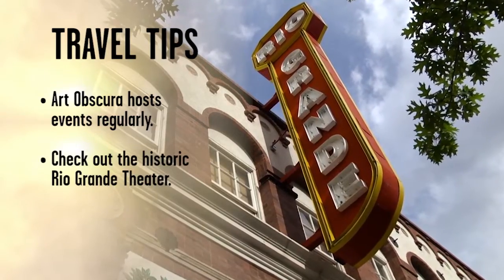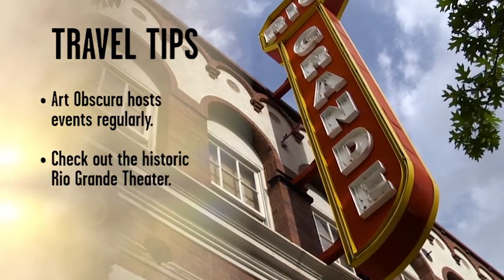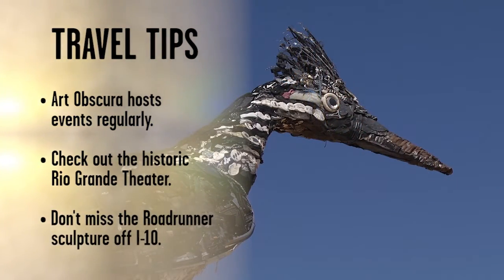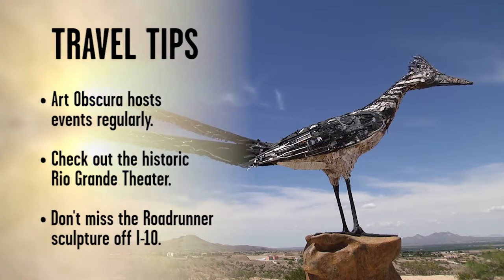Another great performance venue in town is the historic Rio Grande Theatre on Main Street — take a tour or catch one of their free performances every other Tuesday. And don't miss the city's most noted example of art and salvage material coming together: the iconic Roadrunner sculpture off I-10.